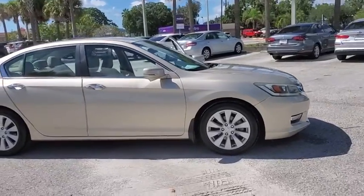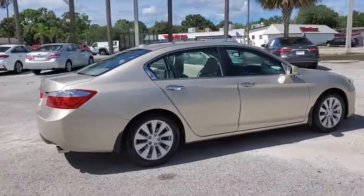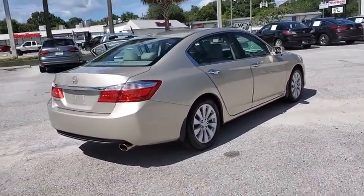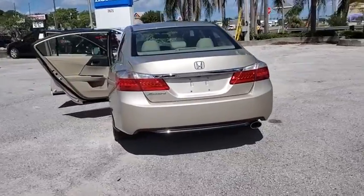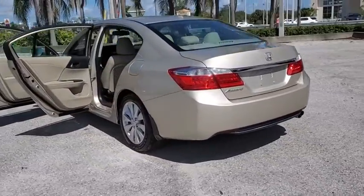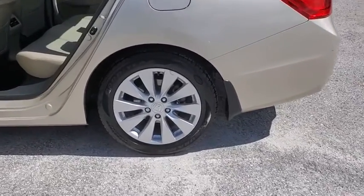Stop by and take a look at the 2013 Honda Accord. Ingeniously simple, yet overflowing with luxury and technological creativity. All that and more in the Accord. This vehicle has less than 110,000 miles. Here are some of this vehicle's great options.